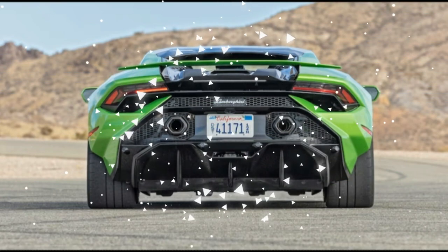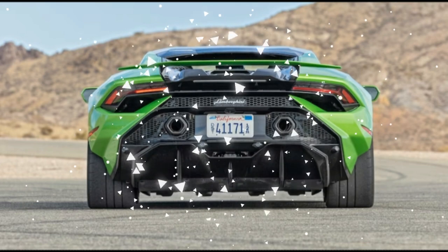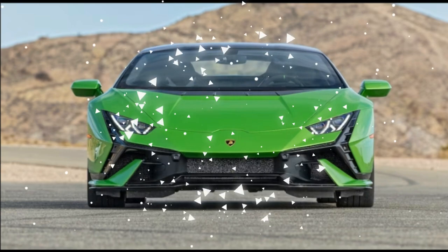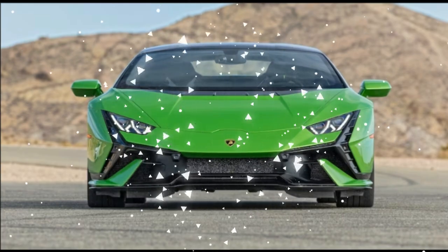The STO's advanced aerodynamics, like the frunk space-eating air extractors, are gone. Instead, a medium-sized opening under the front hood swallows a weekend bag, and you can opt for more comfortable thrones. We've jokingly referred to the Tecnica as the STO Touring, a riff on Porsche's GT3 Touring.